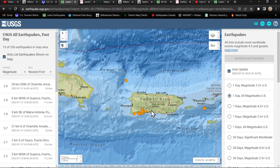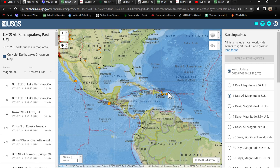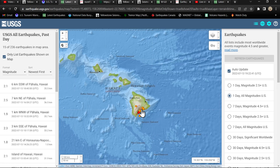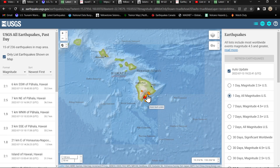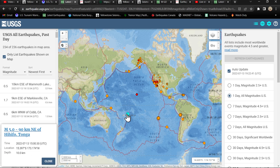Puerto Rico area, a couple earthquakes today, about 15 or so, mostly confined to the southwestern edge of Puerto Rico. Nothing going on up around the Puerto Rico Trench today. Big island of Hawaii, about the same — about 15 earthquakes or so in the Pahala region, no major changes at the volcanoes to take note.